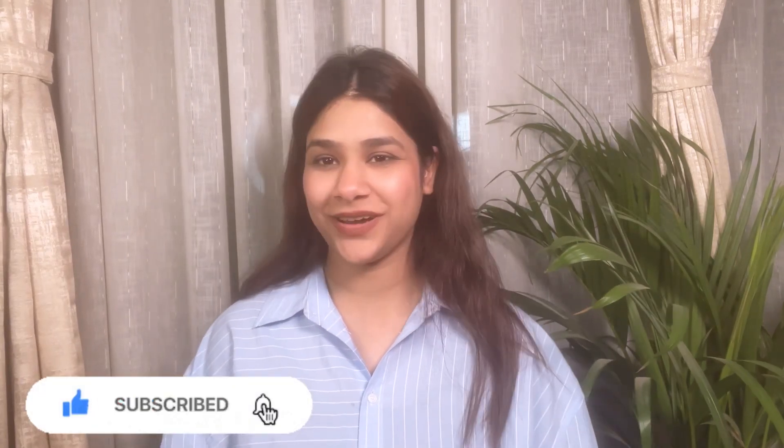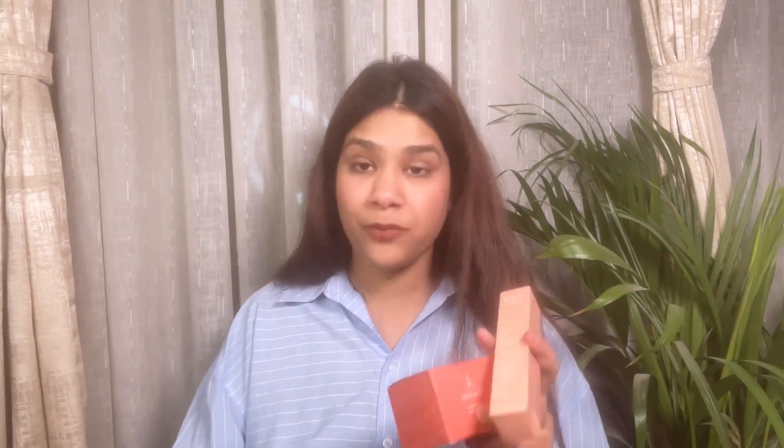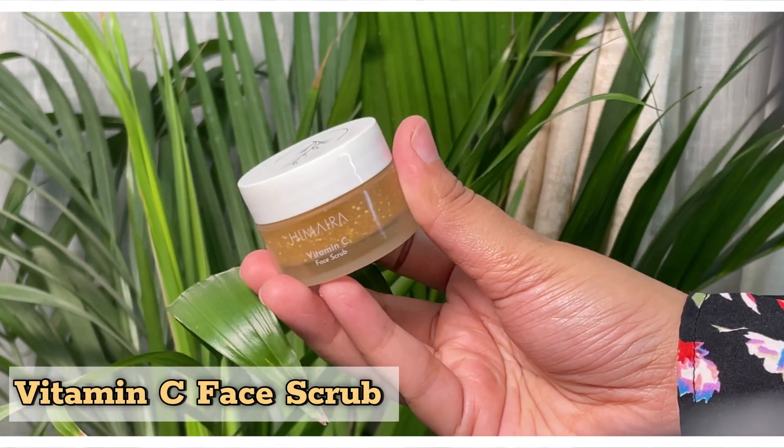So products hain Himayra brand ke, kaafi famous brand hai, kaafi achha hai. Inke paas different types ke products hain jo mein aap logo ke saath aaj try karungi. Maine kuch products mangaye hain toh aaj unhi ka hum test karenge aur dekhenge kaisa hai product. Video ko start karne se pehle is video ko like karna aur channel ko bhi subscribe karna. Mujhe is type ke box mein parcel receive hua tha aur mujhe teen products receive hue the.